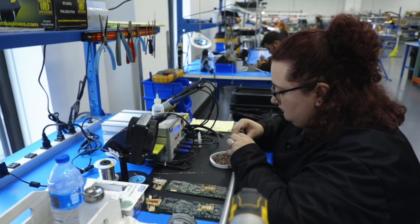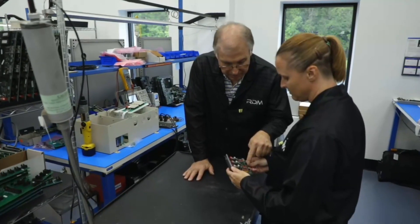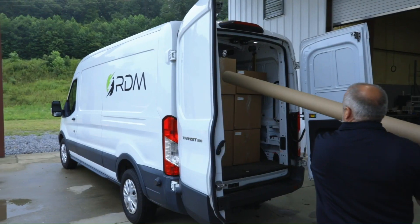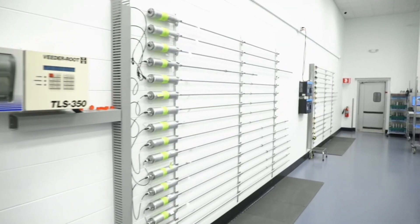If you're looking to purchase repaired probes, RDM is the place to go. Our cost savings of hundreds of dollars per probe allows you to make better margins. Plus, with our route pickup and delivery, you can save on freight costs and have your probes delivered right to your door.